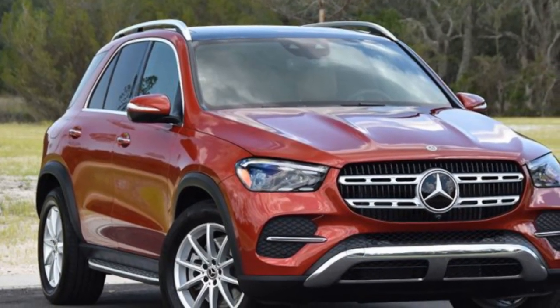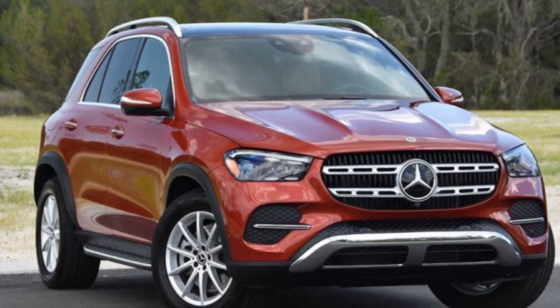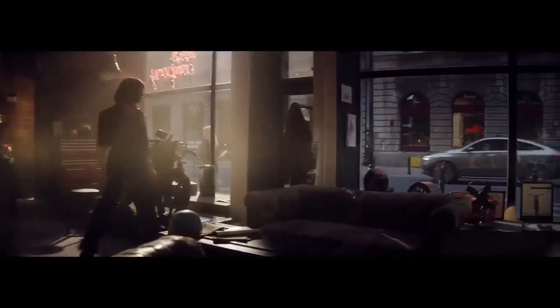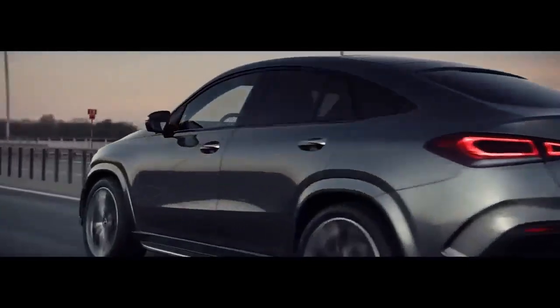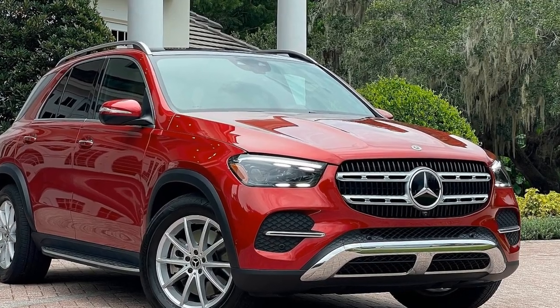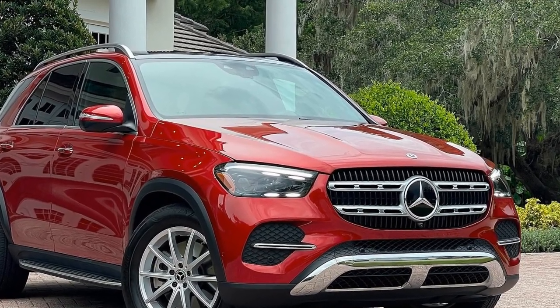Interior Opulence. Step inside, and you'll be enveloped in a world of opulence and advanced technology. The GLE 450E's interior is a testament to Mercedes-Benz's commitment to premium craftsmanship. Top-quality materials, such as genuine wood and leather, are meticulously crafted into a cabin that exudes luxury. The seats are exceptionally comfortable, offering ample support and adjustability for long journeys.